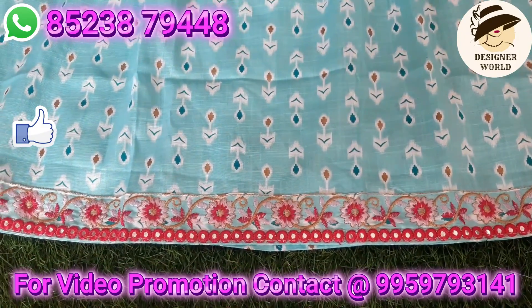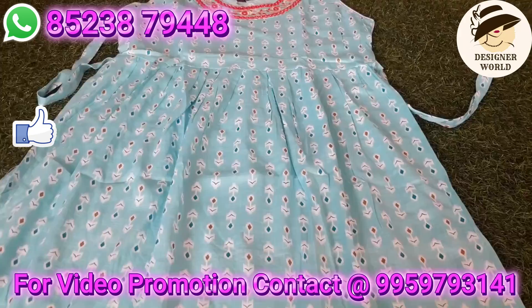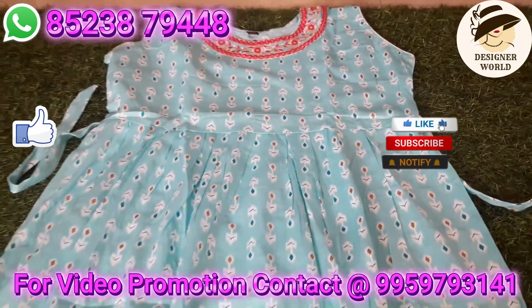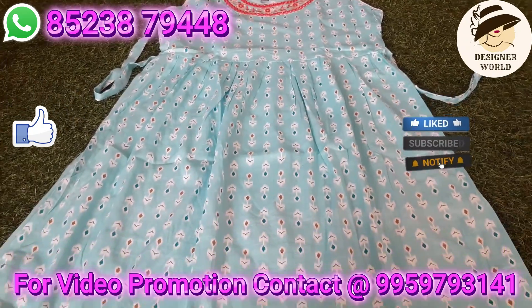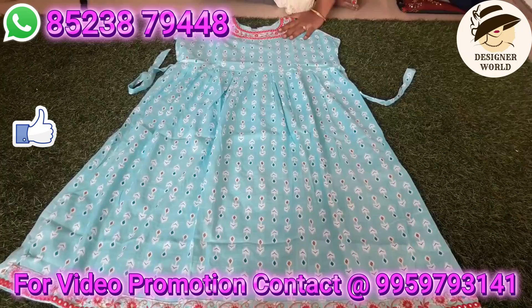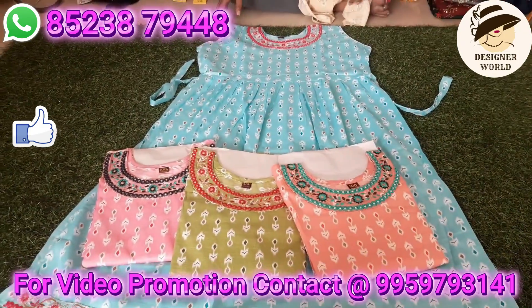There are very beautiful party wear available here — tops, leggings, and three-piece sets. If you visit the shop, you can get a video call facility. There are very reasonable prices for the designer collections.